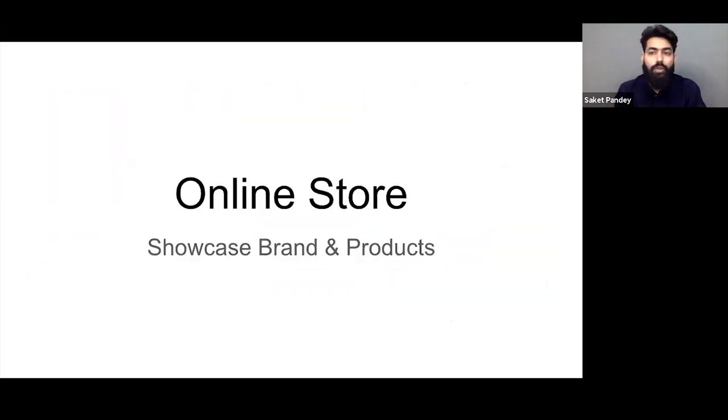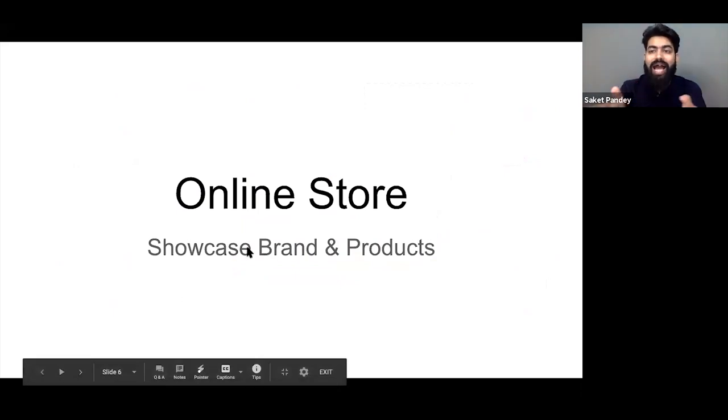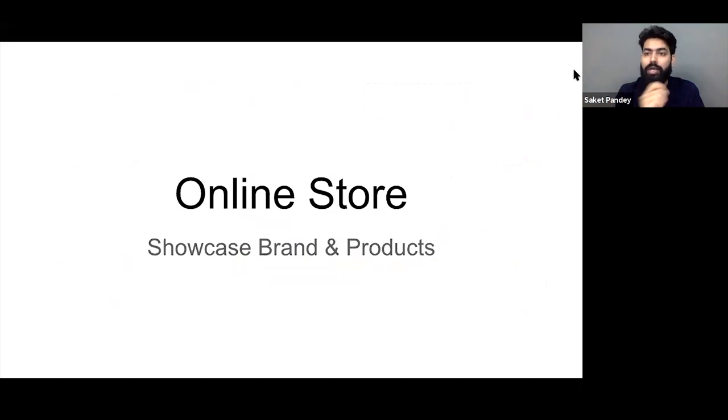For the next step, we have the online store. Now you have already created your catalog — all descriptions, images, videos, and SEO details like meta tags are ready. The next thing is showcasing your products on your online store. When creating an online store, there are multiple things to keep in mind.